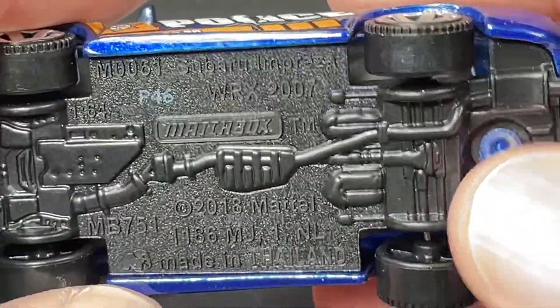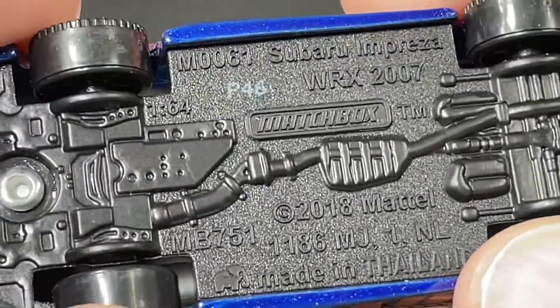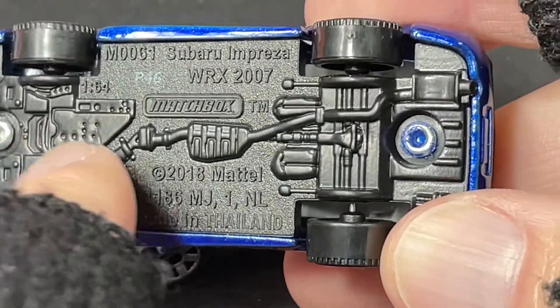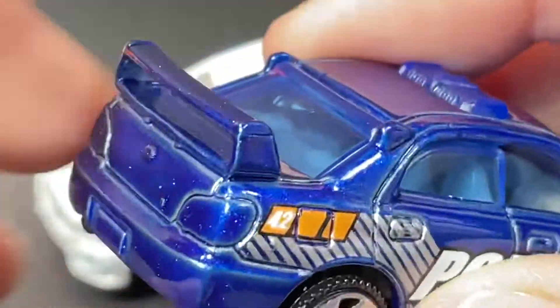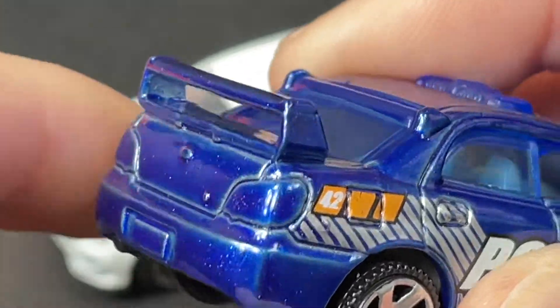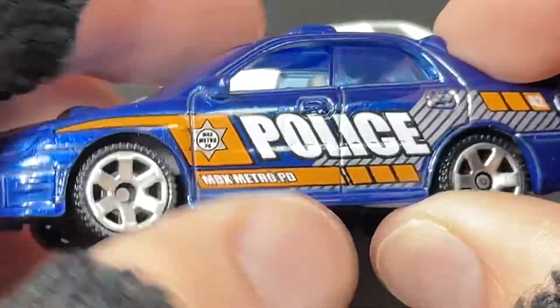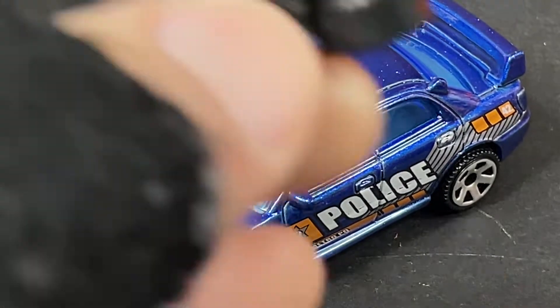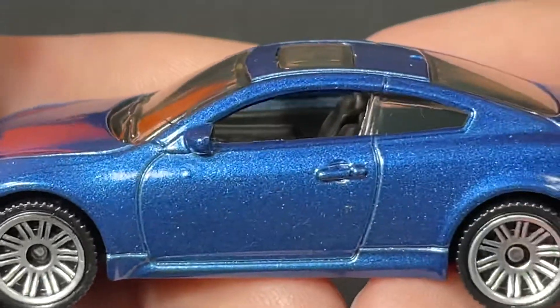Awesome — Subaru Impreza WRX 2007. It does say scale 1:64, so it's a true 1:64, which is really nice. Copyright 2018. It does have all those details for the exhaust heading right towards the back, and there's the pipe right there on the back — great details. You can see when they sculpted this, all the little details they put in there. Really nice. I love it — really nice police car for the new set. This one's gonna be a home run, I think — the Matchbox Japan Tour set.